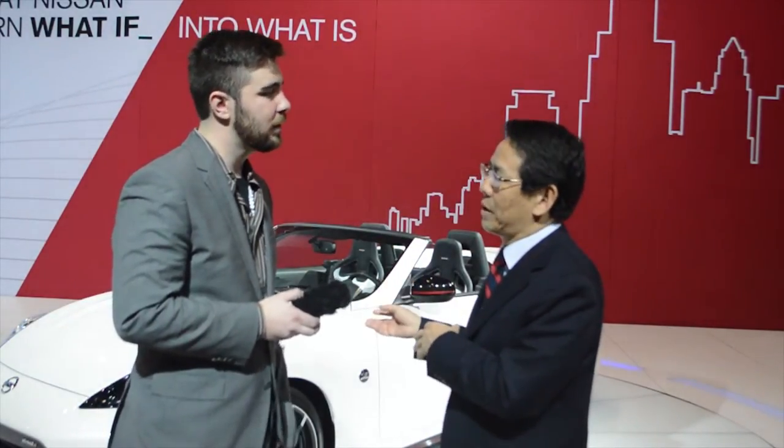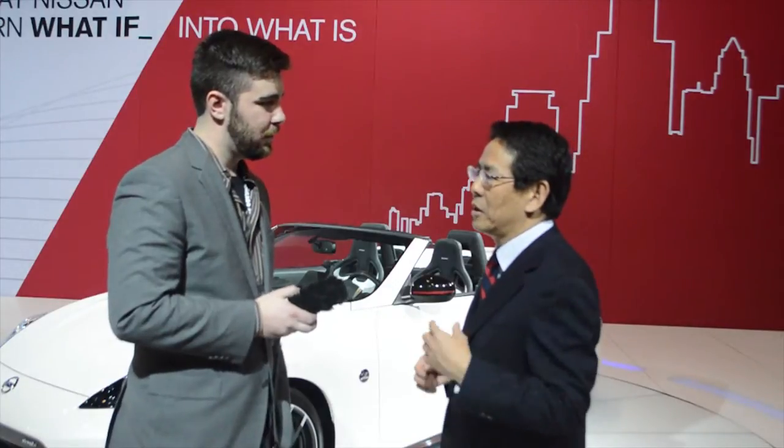So those are the models available here in the United States. And in Japan, we have some additional models, like March Nismo. Those are all the Nismo road cars.